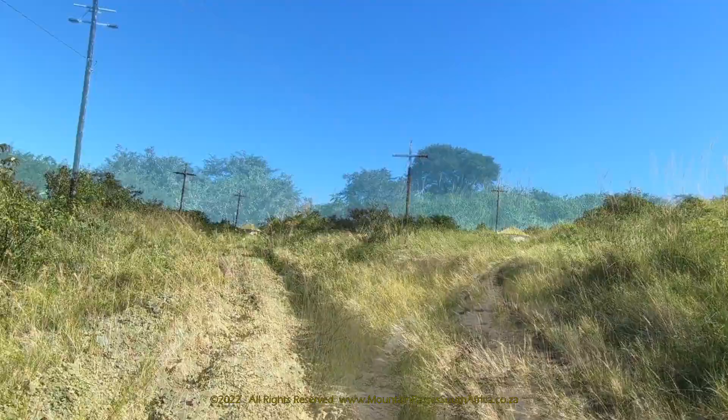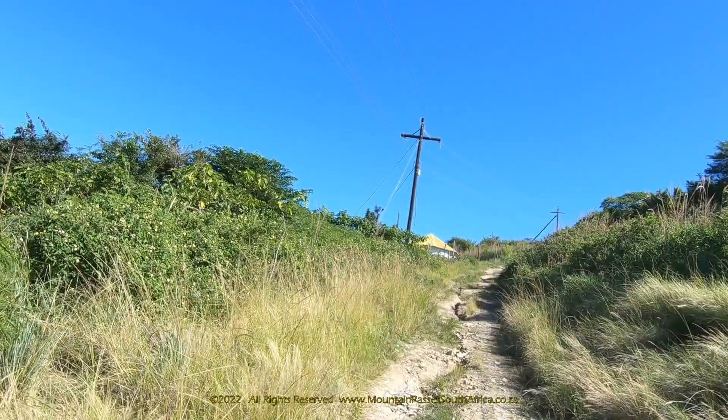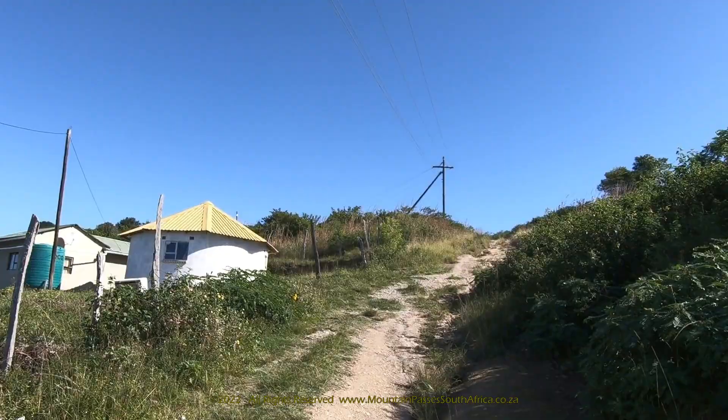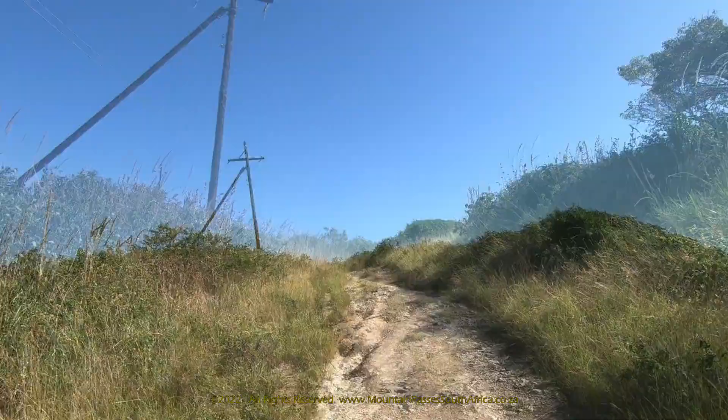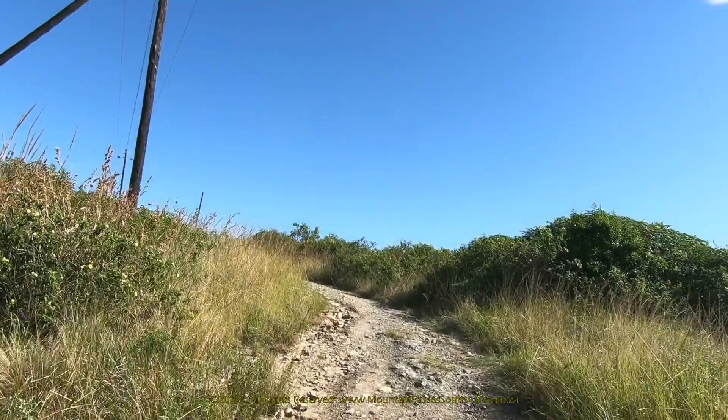The swept area between the doorway of the main house and the gateway of the cattle enclosure was known as the courtyard, or inkundhla. This was where court cases were heard at the great place of a chief or paramount chief. Homesteads were economically self-sufficient entities with holdings of livestock and lands for cultivation and hunting. A typical homestead had a number of houses in which a man, his married sons, their wives and their offspring resided.